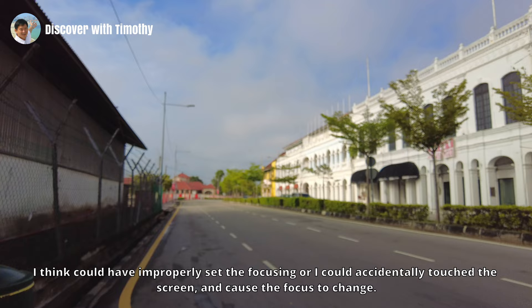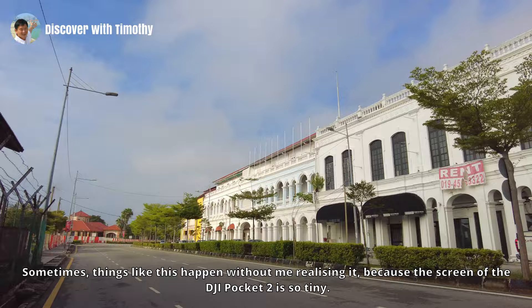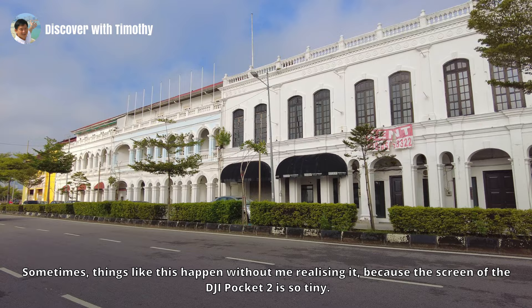Sorry, the focusing suddenly went out — I think I improperly set the focusing or accidentally touched the screen and caused the focus to change. The focusing is back to normal now. Sometimes things like this happen without me realizing it because the screen of the DJI Pocket 2 is so tiny.